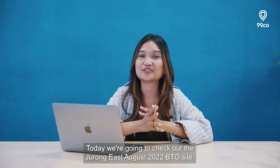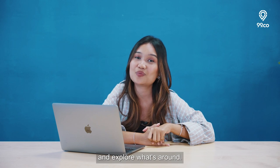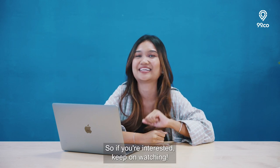Hi everyone, today we're going to check out the Jurong East August 2022 BTO site and explore what's around. So if you're interested, keep on watching.